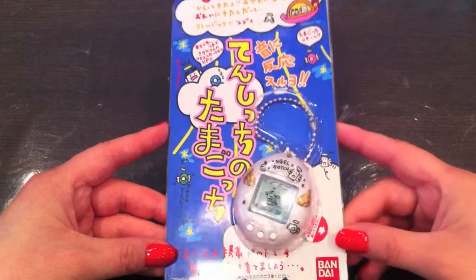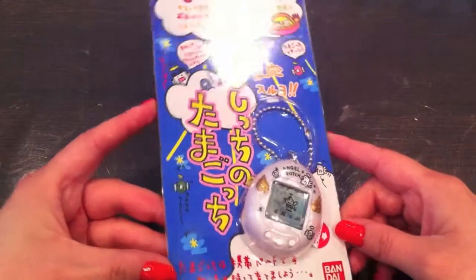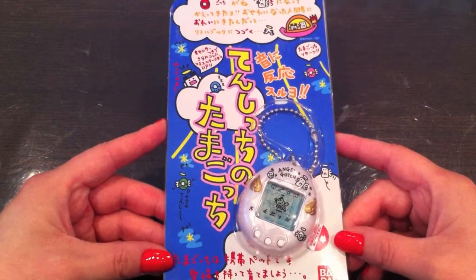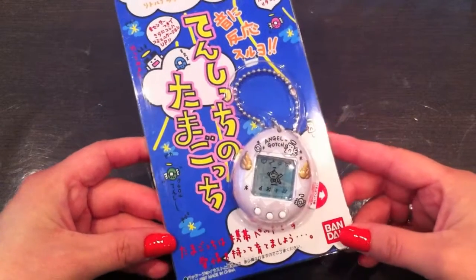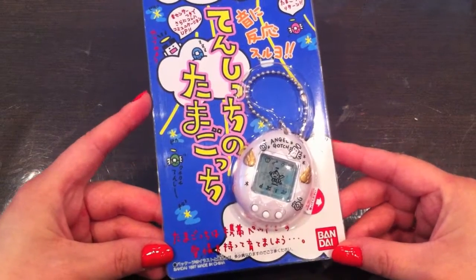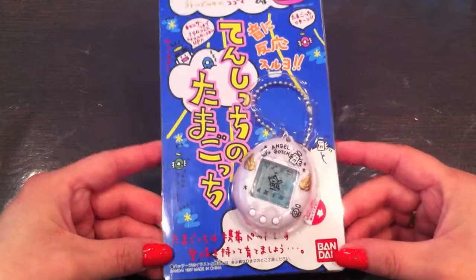It was released in Japan in August 1997 and then released worldwide in February 1998. When I bought this a year ago, I bought it off eBay for $39.93, which was an okay price I think.